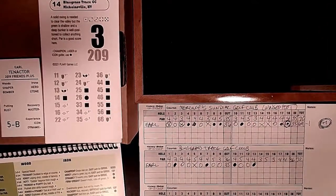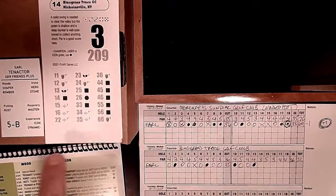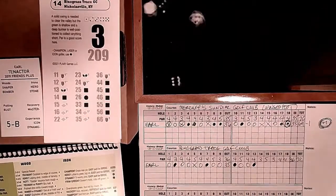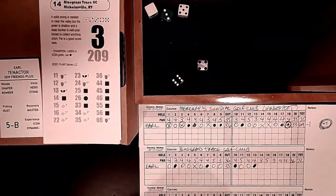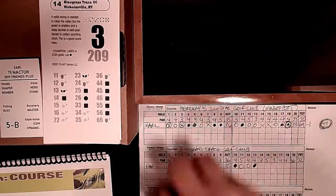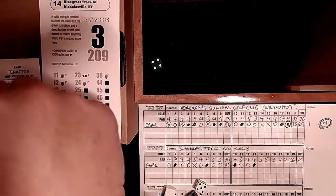Hole 14: a 209-yard par 3. A solid swing is needed to clear the valley but the green is shallow and a deep bunker collects anything short. A roll of 34 sends us toward that short bunker - no benefit from any special qualities. White 6 would be the only positive but we don't get it - Golf Cam course. Par 3 with a clutch putt for par - neutral. We miss it - easy bogey. Fifth hole on each side we bogey.